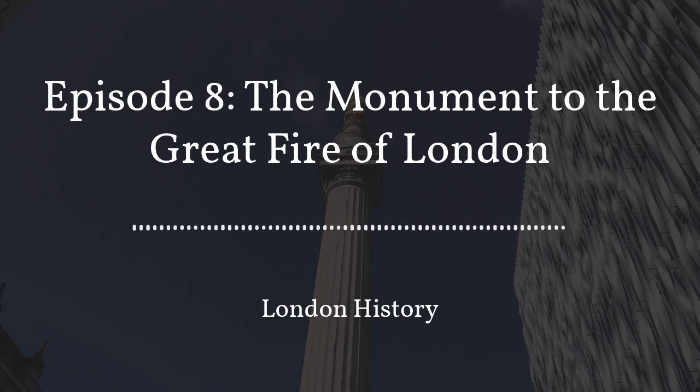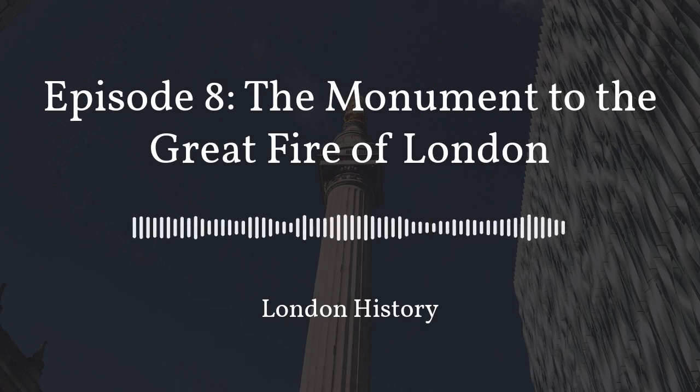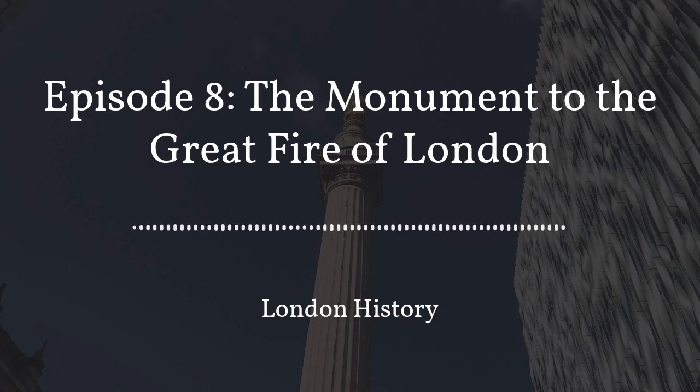The Great Fire of London destroyed four-fifths of the city. The monument on Fish Street Hill is a memorial to the Great Fire and those who rebuilt the city. Ian is one of our guides who delivers our Great Fire of London walk and is with me today to discuss the monument in more detail. Welcome.